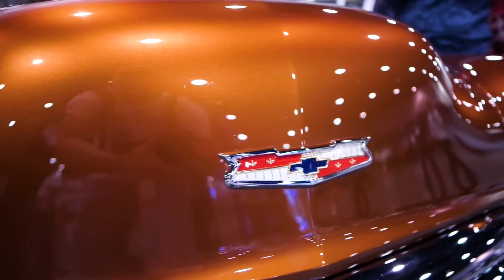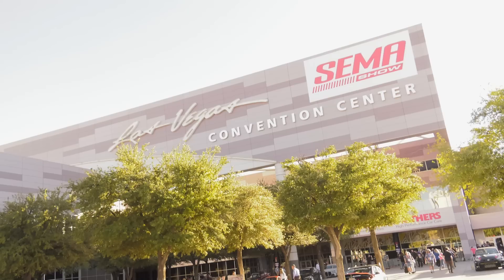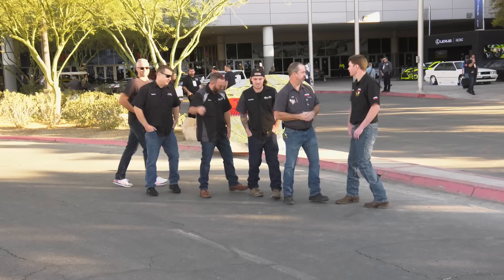You're watching Power Nation. We made it here to Las Vegas and SEMA 2021. We can't wait to get in there and check out some new parts and new technology. It looks like the doors are open, so let's get inside. Let's go. Make it happen.